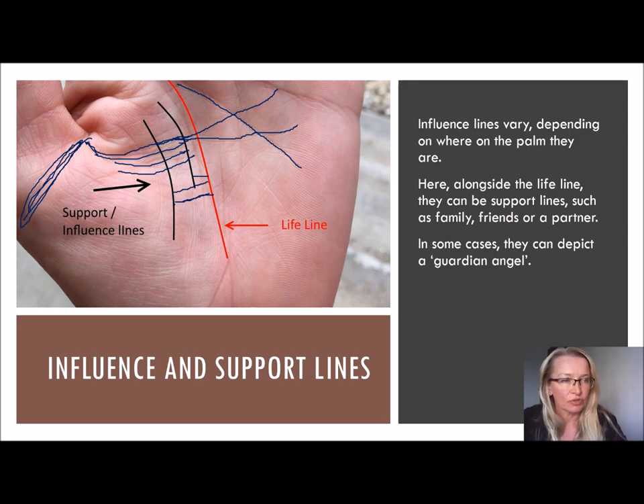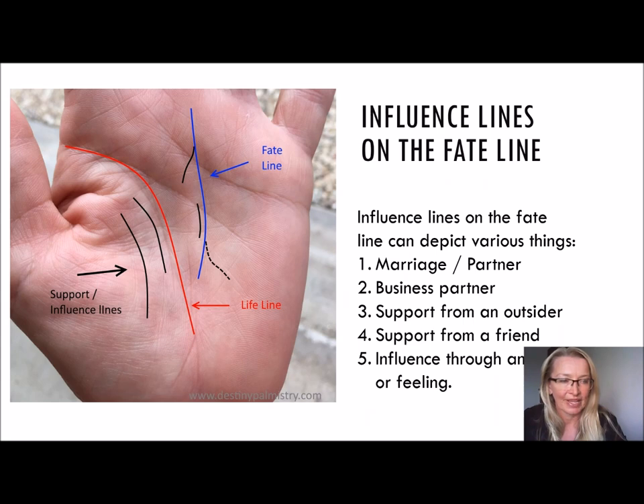So those are influence lines on the lifeline. I'll show you different kinds of influence lines and support lines — and that is on the fate line. They can look a bit different. For instance, starting at this bottom one here, the dotted one, it comes from the outside and joins the fate line. That might be support or an influence from an outsider, say a boss, or some kind of support that's not directly family — somebody who has been able to help the person.